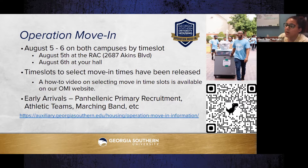Operation Move-In begins August 5th through the 6th on both campuses by time slot. August 5th check-in is at the RACK at 2687 Atkins Boulevard; August 6th will be at your hall. If you don't have an August 5th time slot you can still move in on the 6th. Log into My Georgia Southern to select your move-in time. Early arrivals for Panhellenic recruitment, athletic teams, marching band, and other groups already know their specific procedures.